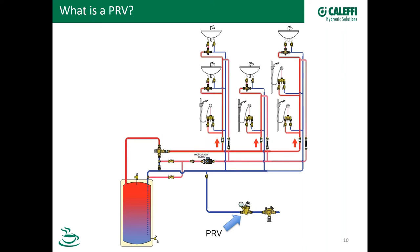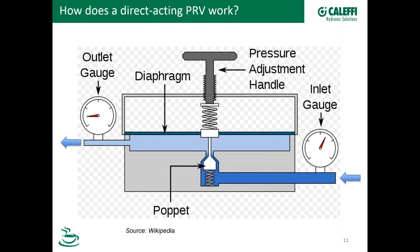What we want to do now is shift gears and look at how a PRV works. This is a basic graphic showing that a PRV uses what's called a force balance principle. The outlet pressure on the bottom of the diaphragm opposes the spring pressure on the top of the diaphragm to control the position of the poppet, or the valve in the valve seat. If the force on top of the diaphragm is greater than the force underneath, the poppet will be open, which allows more flow and pressure — the stem is pushing downward.